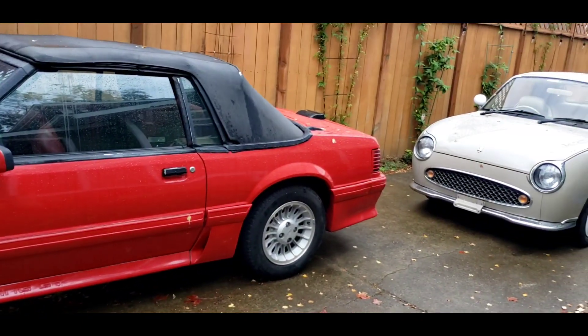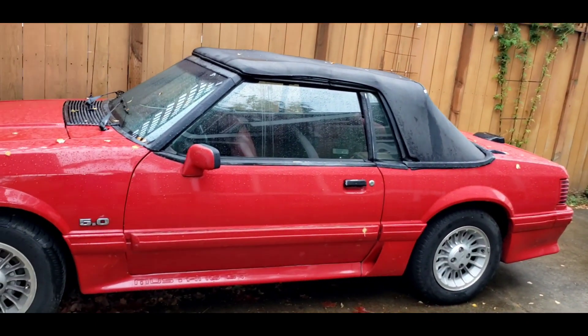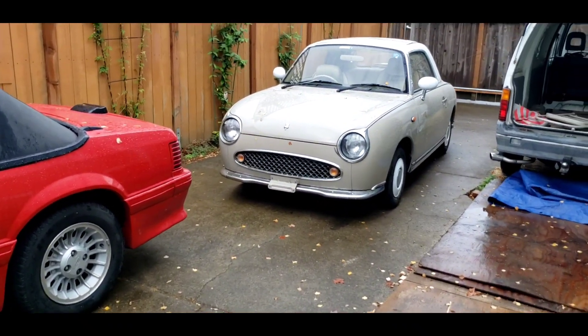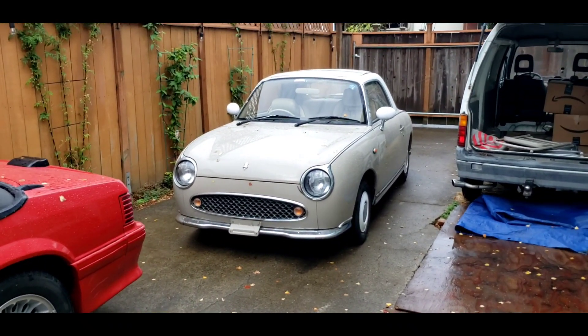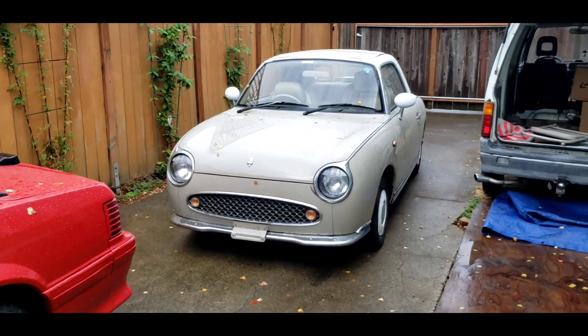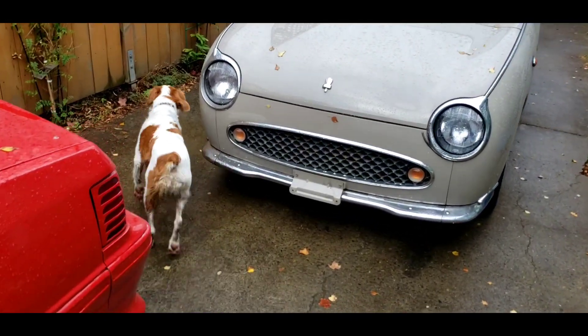We're looking in the driveway here. We haven't switched our cars out for winter yet — we still have all the convertibles. But I wanted to show you two things. Two neat things. One thing you're gonna really like. The other, I don't know if you're gonna like it or not.